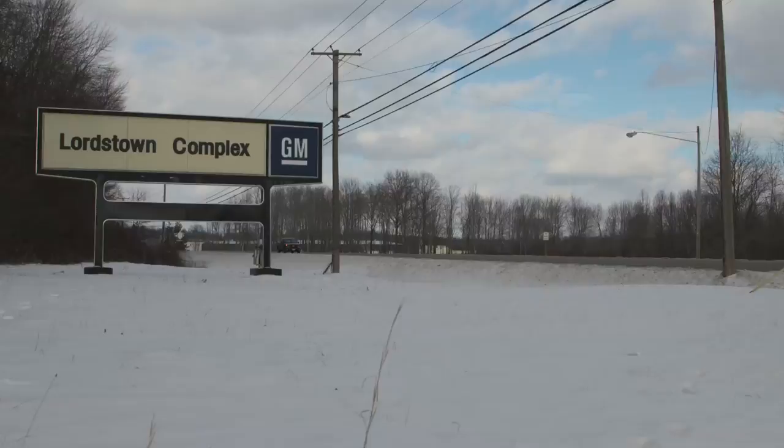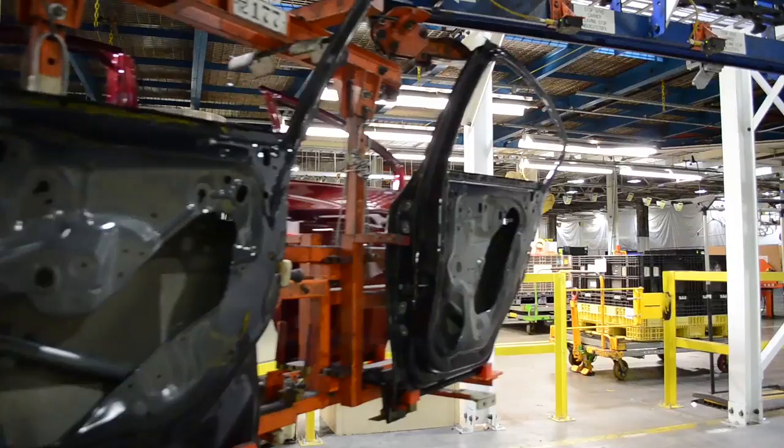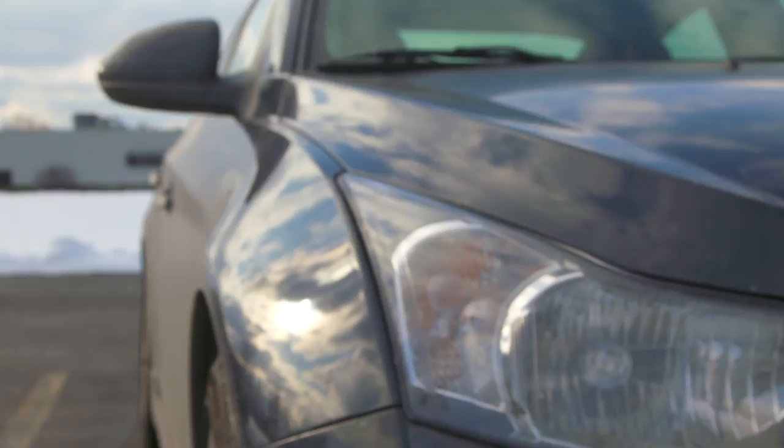The GM Lordstown Complex, named after the Ohio town where it exists, has been in operation since 1966. At over 15 million cars produced, this facility is among the highest volume single-line vehicle assembly facilities in the world, with 6 million square feet of space. Today, it's home to the world's best-selling compact car, the Chevy Cruze.